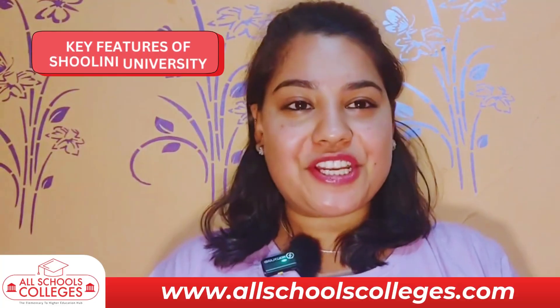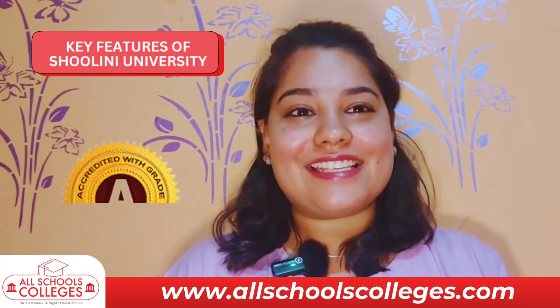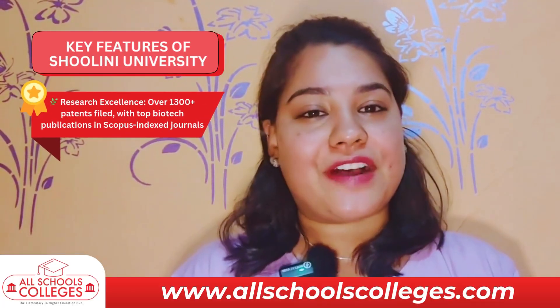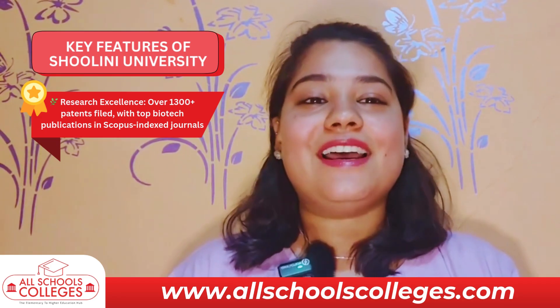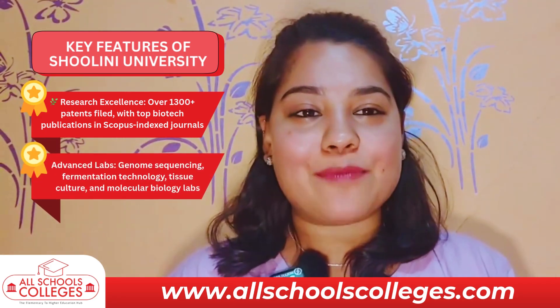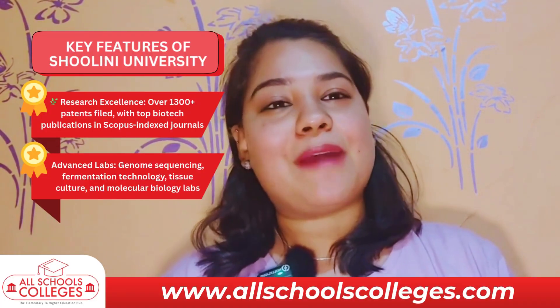Some key features of Shulene University biotech courses: Shulene University is an AACA plus accredited university with research excellence — over 1300 plus patents filed — with top-notch biotechnological publications in Scopus-indexed journals, and advanced labs with genome sequencing, fermentation technology, tissue culture, and molecular biological labs.